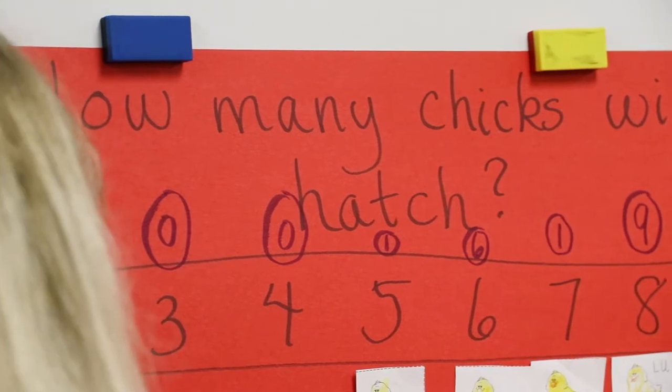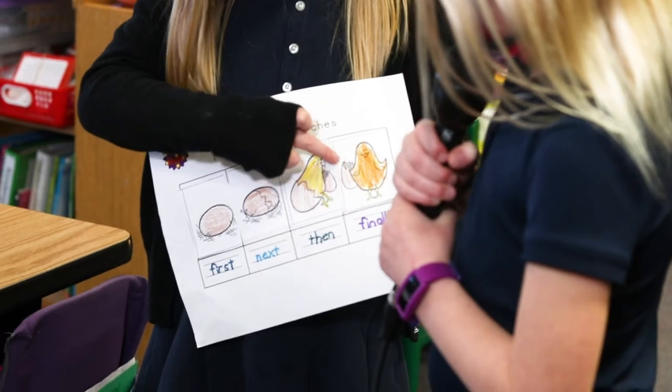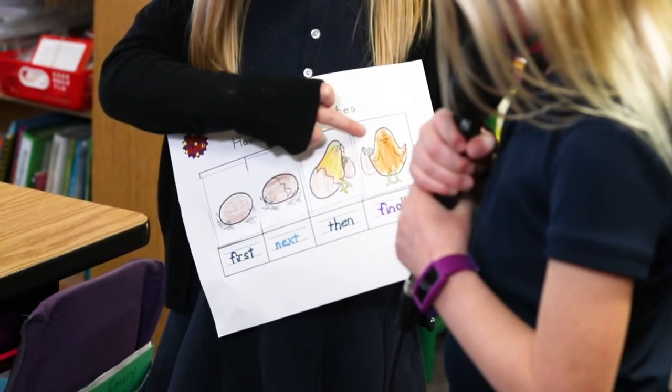First, the egg. Next, the crack. Then they peck out. Finally, the chick.